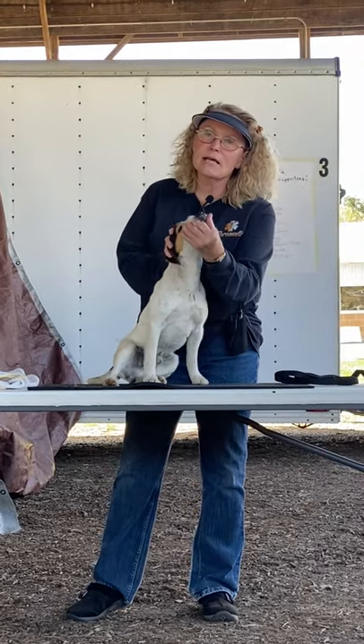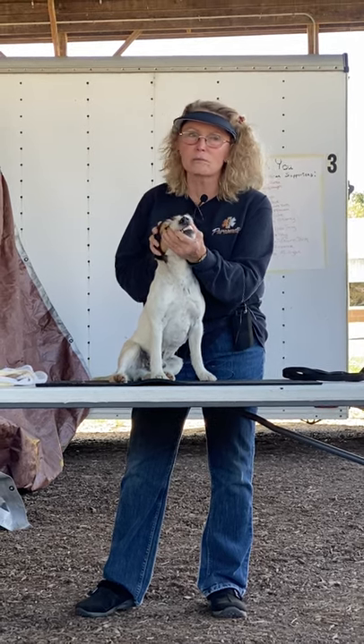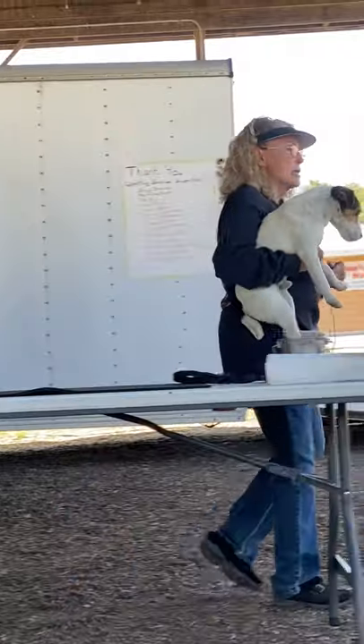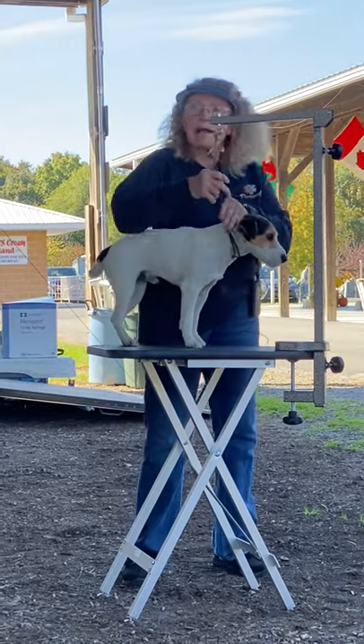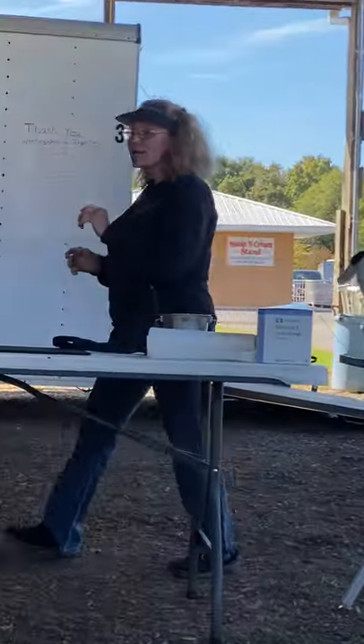This dog does have a scissor bite - we open the mouth, spread the lips and take a look, and he does have a scissor bite. Now I'm going to put him on the table because people ask me all the time: why is a scissor bite preferred over a level bite?